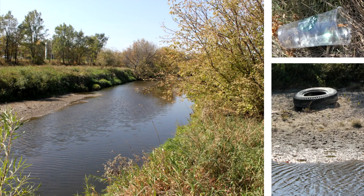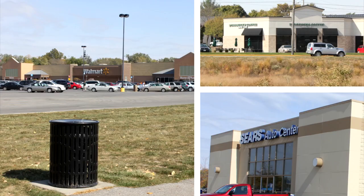This is Walnut Creek which runs right in front of Walmart in Windsor Heights. We went there this week and found tires and Starbucks cups, and what makes this interesting is that right next to it is a garbage can and a Sears Automotive Center where you can recycle those tires or throw those cups away.